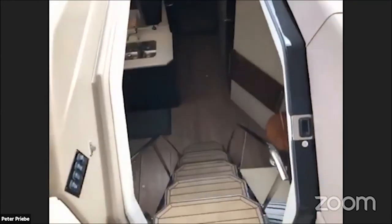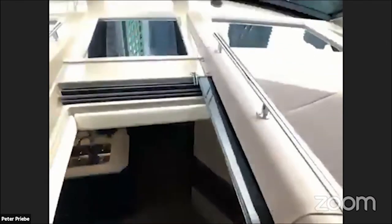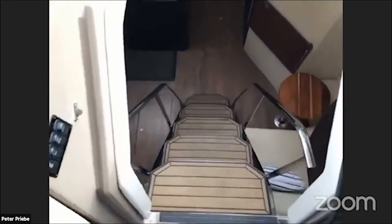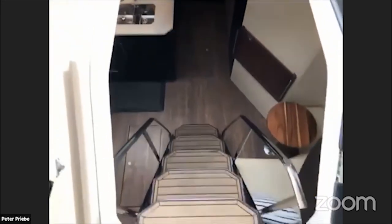Entering the lower salon, you do have an extra door. There's a bug screen here, so if you had that aft door open you could leave this closed. There's also another privacy door here as well. So as we go down into the lower companionway into the lower salon and stateroom setup, we've got a really nice staircase with two handholds on each side.